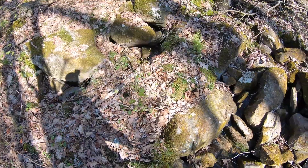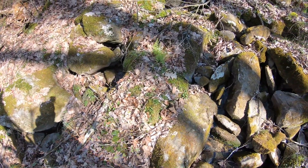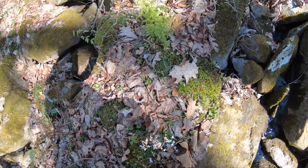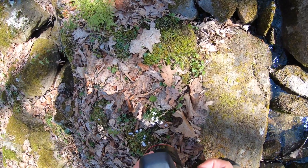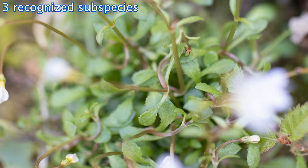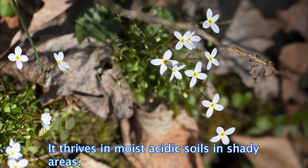There's another plant over here. These are bluets. I'm not sure if they're hard to identify or not. Let's try to get some images. These are bluets. I just love finding all these plants just as much as anything else. They're really cool though.